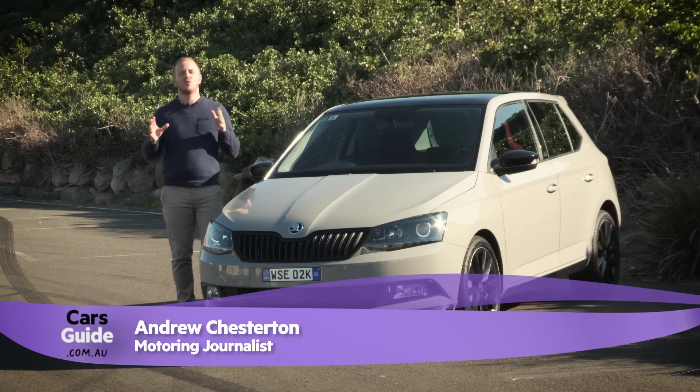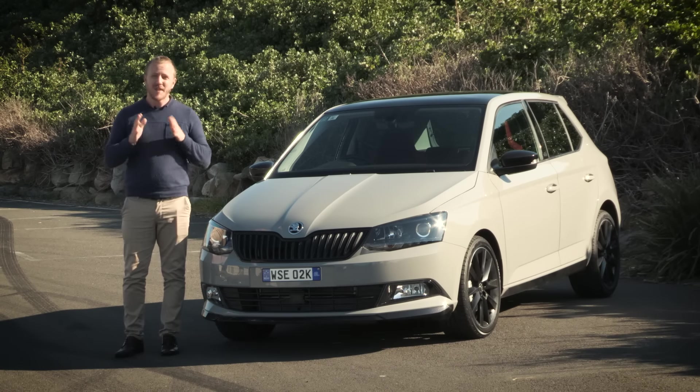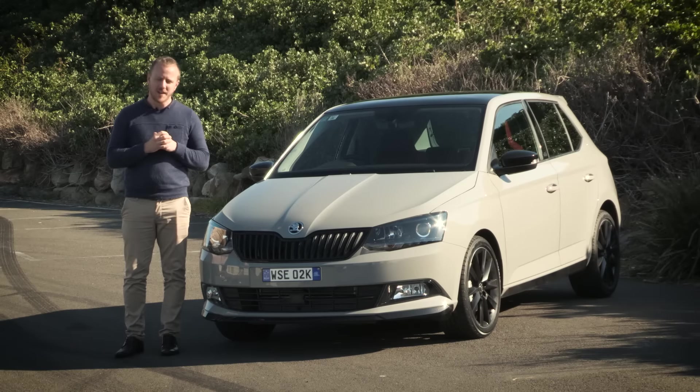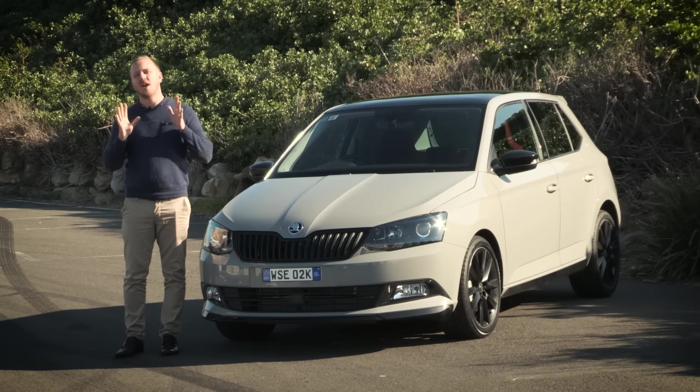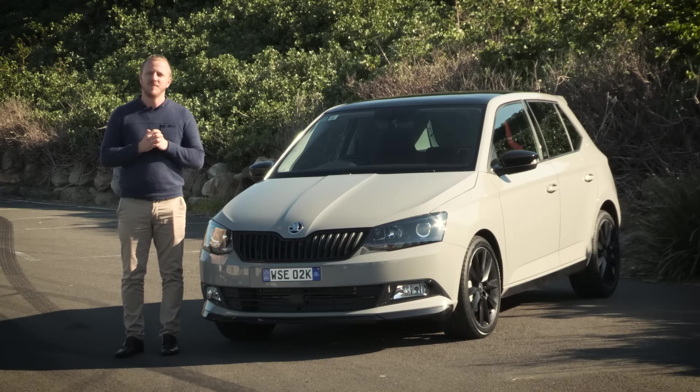When you think of brands with a proud motorsport history, Skoda probably isn't the first that springs to mind. But they would like to change that with this, the Skoda Fabia Monte Carlo, named after one of the world's most iconic rally racers. But if you're expecting a race-spec pocket rocket, prepare to be just a little bit disappointed.